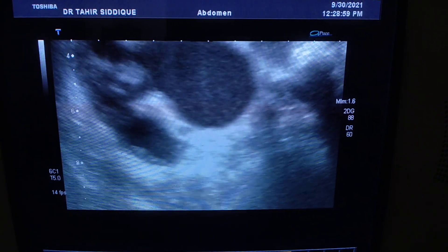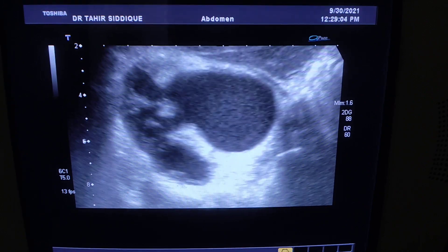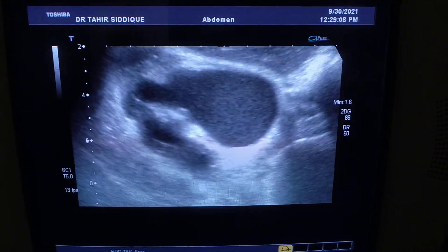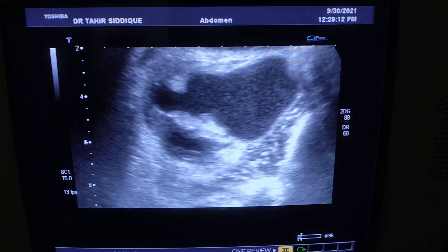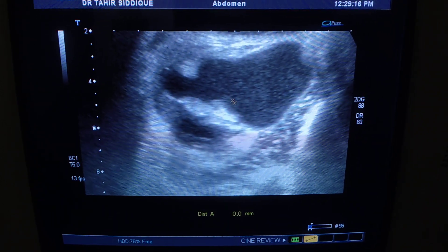This is the transverse section of the right kidney, and you can see that this is the pelvis, and it is full of echoes.